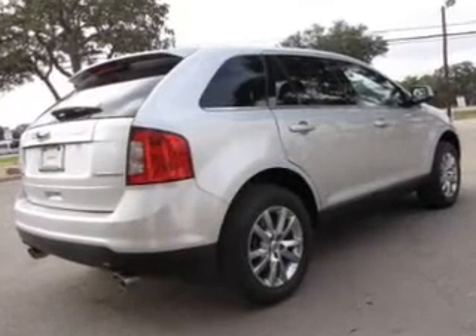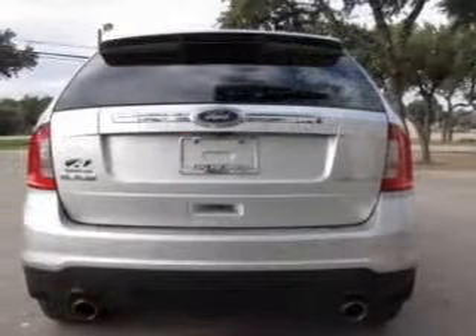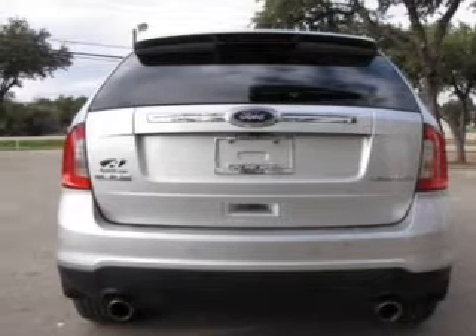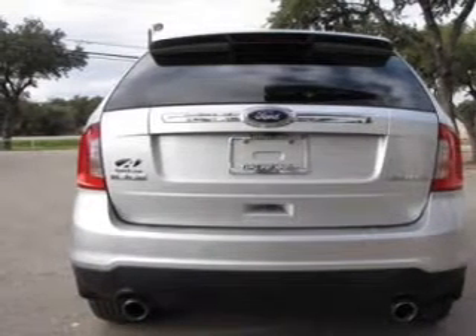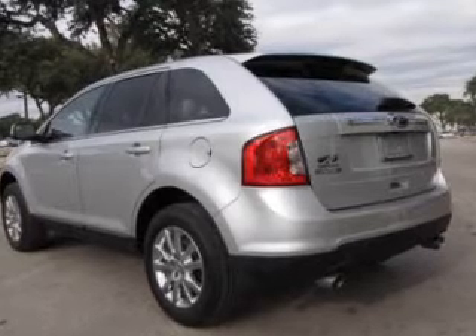The powertrain includes front wheel drive with a reliable engine driven by a 6-speed automatic transmission. Treat yourself to the splendor of a premium sound system. The anti-lock braking system will keep you safe on the road. Heated seats make cold weather driving more endurable.